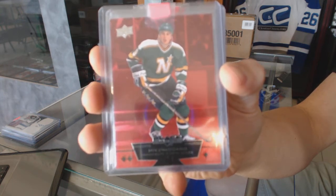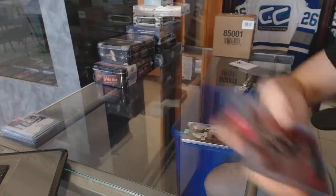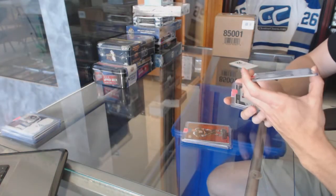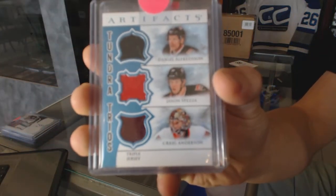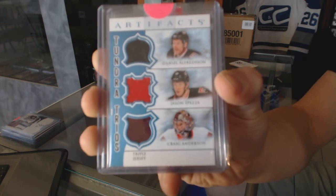11-12 Black Diamond Ruby out of 100 for the Stars, Mike Modano. We've got a 12-13 Artifacts Tundra Trios for the Ottawa Senators — Daniel Alfredsson, Jason Spezza, and Craig Anderson.